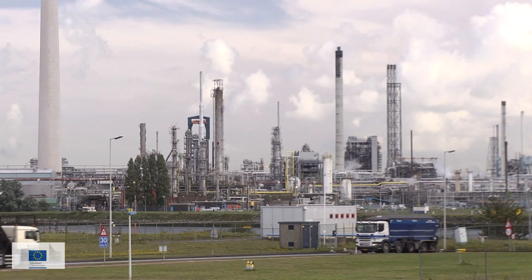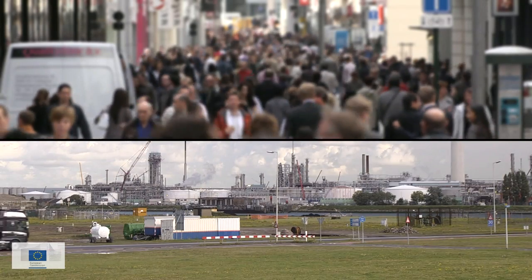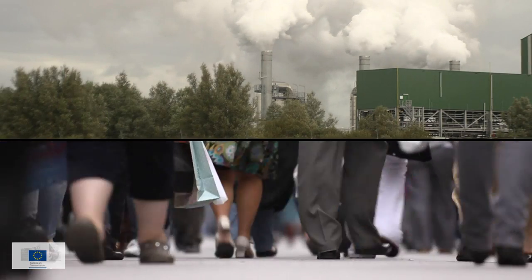By 2030 there will be more of us and we will need more energy — 50% more. Satisfying our energy demand without risking escalating global warming requires drastic short-term measures against the major CO2 emitters: power plants, heavy industry and refineries.